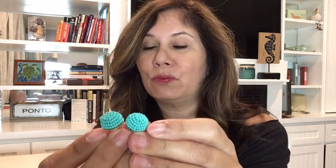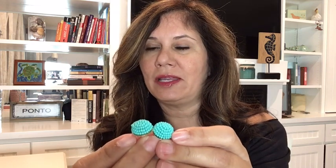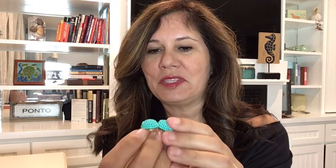They also have these little blue beaded earrings. These are really, really pretty. A lot of times in the summer — well, even in the winter — I pull my hair back in a ponytail, so these are really pretty.